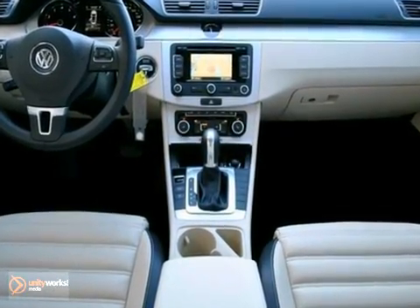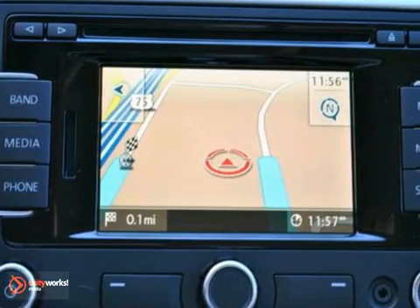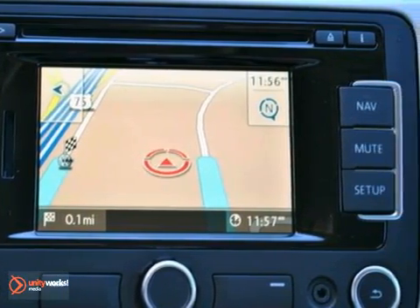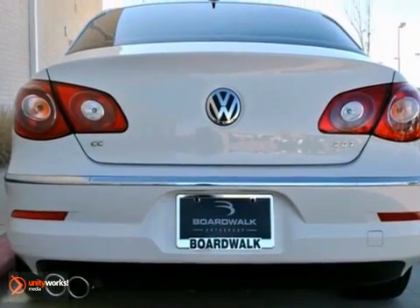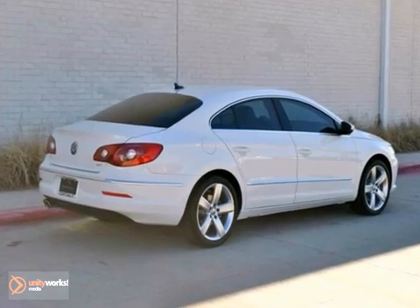It also comes with heated mirrors, power locks and windows, heated seats, and much more. As a top safety pick, the CC has electronic stability control, six airbags, heavy-duty passenger cell construction, and Volkswagen's intelligent crash response system.